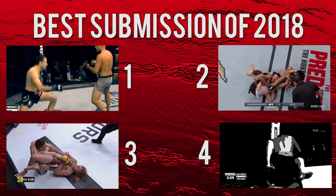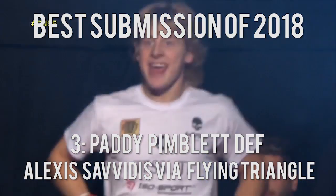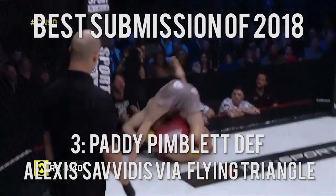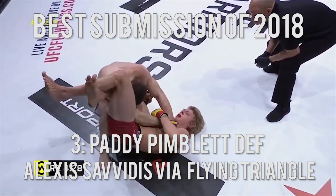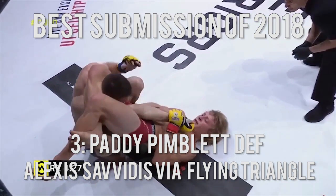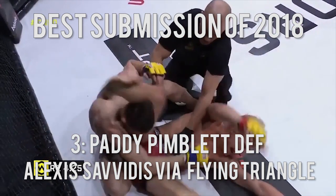Number 3: Paddy Pimblitt defeats Alexis Savitis via flying triangle. It's hard not to like Cage Warriors star Paddy Pimblitt, especially when he finishes fights like this. In the opening minute of the second round of his fight with Alexis Savitis at Cage Warriors 90, Pimblitt scored the second flying triangle submission win of his professional career and styled his way onto the Submission of the Year list.